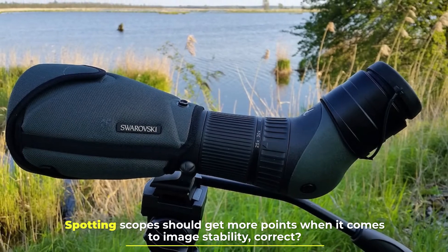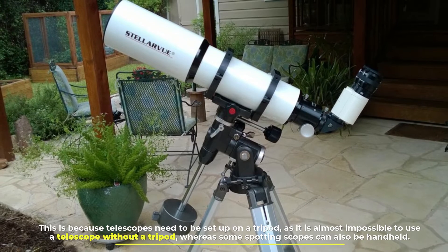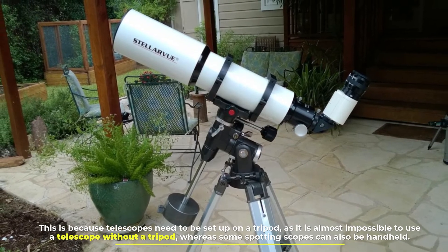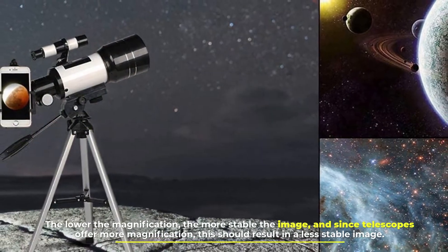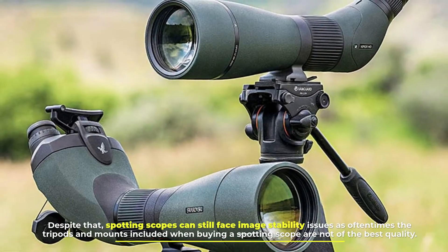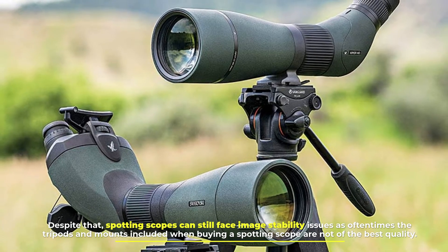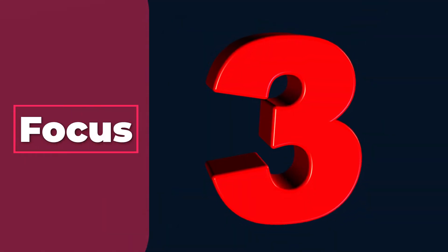Number two: image stability. Spotting scopes score more points when it comes to image stability. This is because telescopes need to be set up on a tripod — it is almost impossible to use a telescope without one — whereas some spotting scopes can also be handheld. The lower the magnification, the more stable the image, and since telescopes offer more magnification, this results in a less stable image. Despite that, spotting scopes can still face image stability issues, as the tripods and mounts included when buying a spotting scope are not always of the best quality.